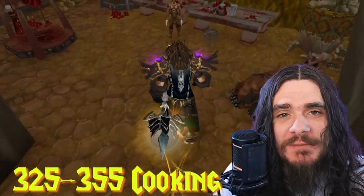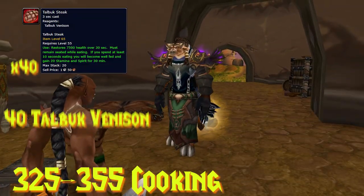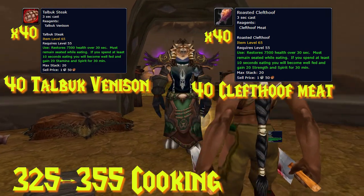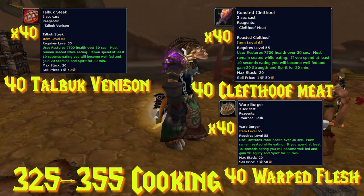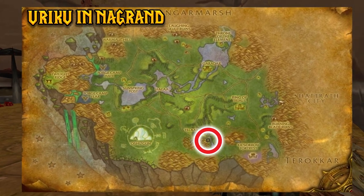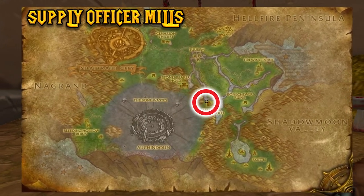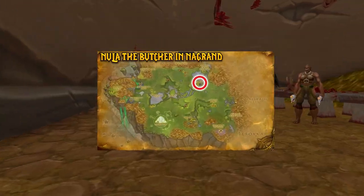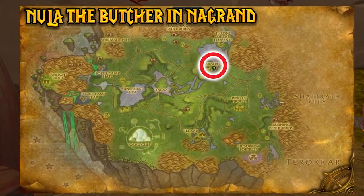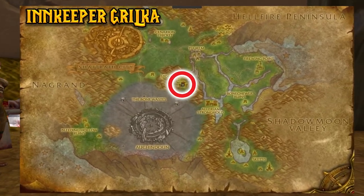From levels 325 to 355, you have three options: 40 Taobuck Steaks, 40 Roasted Clefthoofs, or 40 Warp Burgers. For Alliance, the Taobuck Steak and Roasted Clefthoof recipes are sold by Yuriku in Nagrand, while the Warp Burgers recipe is sold by Supply Officer Mills. For Horde, Taobuck Steak and Roasted Clefthoof recipes are sold by Nula the Butcher in Nagrand, and the Warp Burgers recipe is sold by Innkeeper Grilka.